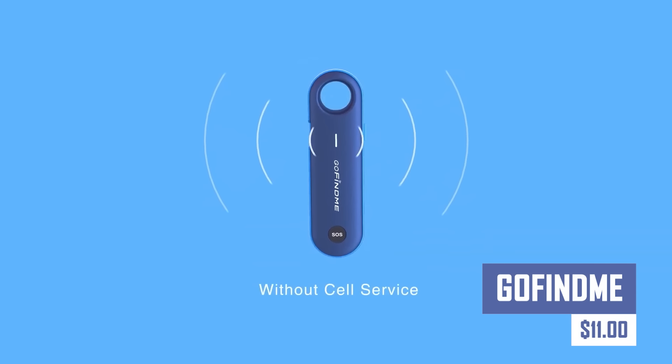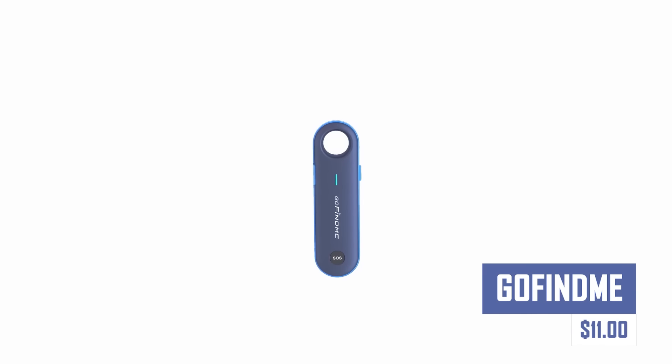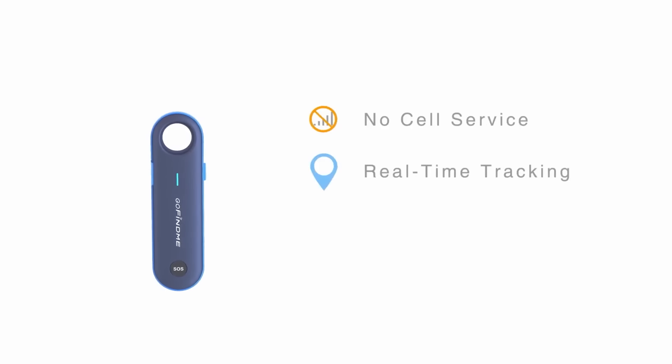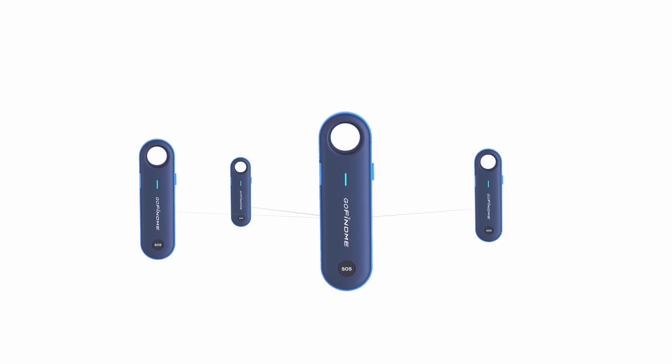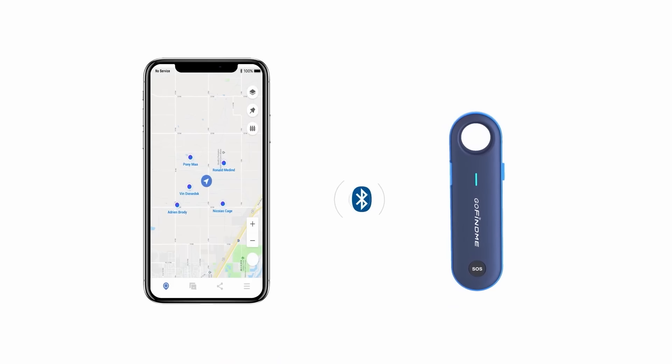Never lose track of your valuables again. GoFindMe is a compact tracker that easily attaches to anything from your keys to your wallet or even your pet's collar. Use the free GoFindMe app to locate your belongings nearby with Bluetooth or remotely on a map with long-range connectivity.